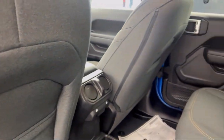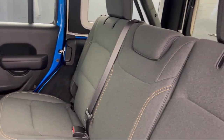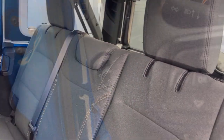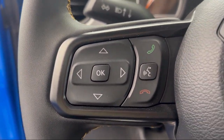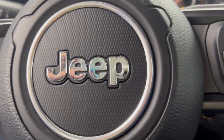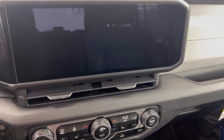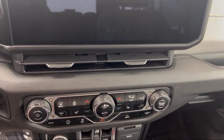This vehicle comes equipped with Apple CarPlay and Android Auto, convenience group, 7 and 4 pin wiring harness, ParkView rear backup camera, full speed forward collision warning, electronic stability control, steering wheel controls, tire pressure monitoring system, 8 speaker audio system, and heated front seats.